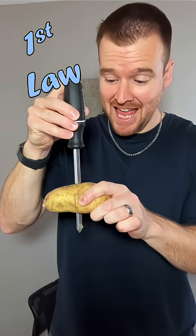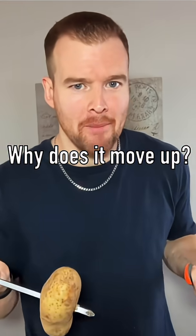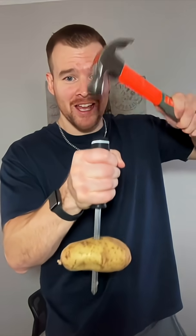So when the potato stays where it is and the screwdriver moves down, the potato is going to work its way upwards. Even though it's staying in the same spot, it's the screwdriver that's going down every time I hit it. Every time I apply a force to the screwdriver down, the screwdriver does move down, but I just move with my hand up, which is going to keep lifting up and cause the potato to move upwards.